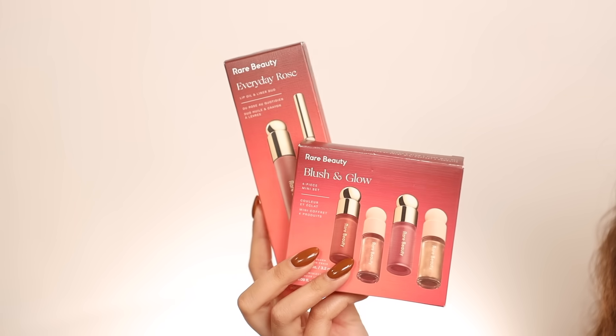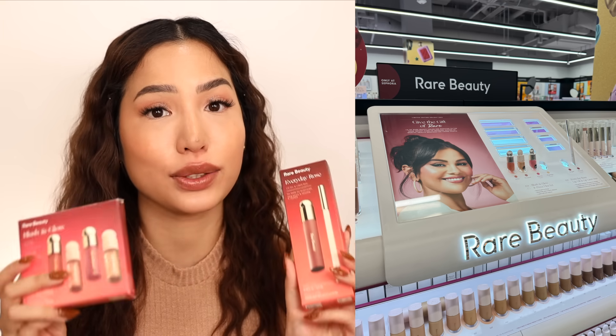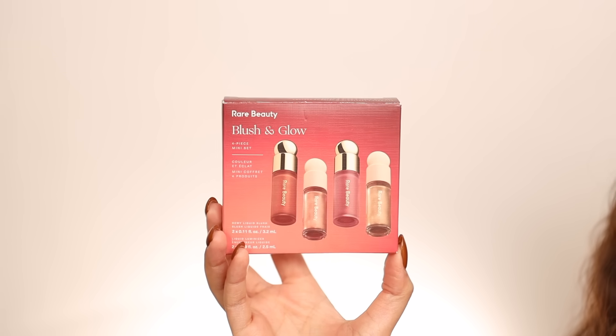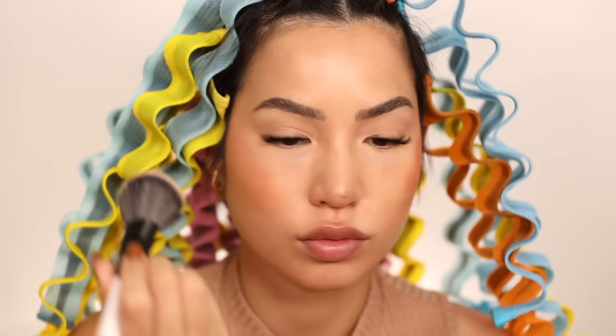When I ventured over to the Sephora Collection section in the store, I loved the display — you can really get the details when you walk up without feeling overwhelmed. Now, Rare Beauty sets go really, really fast, but these are great sets that deserve a mention. If you can find them in store or for in-store pickup online, I recommend you do so. The first is Rare Beauty's Blush and Glow set — I am wearing two of the shades today.